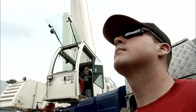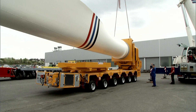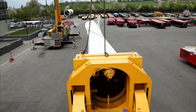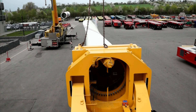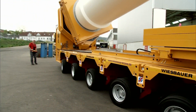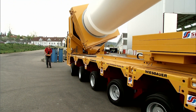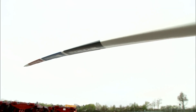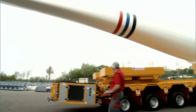These rotor blades are not only enormously heavy, weighing up to 15 tons — they are also extremely long. The longest ones measure 70 meters. The gigantic dimensions make this cargo a tricky passenger. There is hardly a curve that this delicate wing could negotiate without colliding with something.